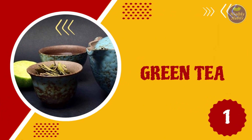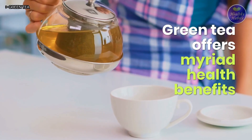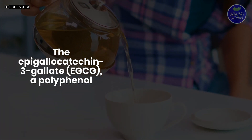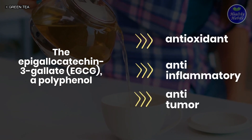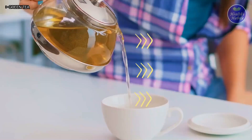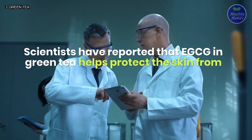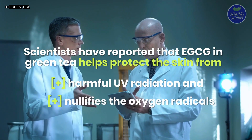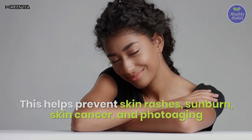1. Green tea. Green tea offers a myriad of health benefits. The epigallocatechin-3-gallate, EGCG, a polyphenol, possesses antioxidant, anti-inflammatory, and anti-tumor properties. Scientists have reported that EGCG in green tea helps protect the skin from harmful UV radiation and also nullifies the oxygen radicals. This helps prevent skin rashes, sunburn, skin cancer, and photo-ageing.